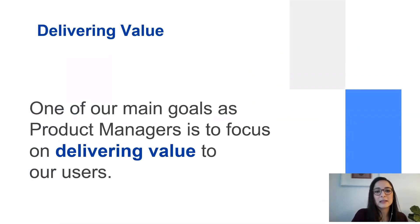Let me start with a statement that most PMs here agree with: one of our main goals as product managers is to focus on delivering value for our users. We may argue about what value is — there is the economic value and the customer satisfaction value. A couple of nice frameworks describe these: the Black Swan Farming framework for economic value, and the HEART framework for customer satisfaction value, which focuses on happiness, engagement, adoption, retention, and task success.